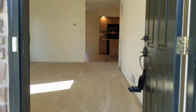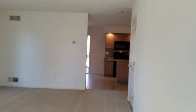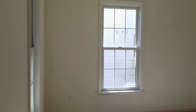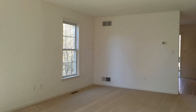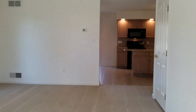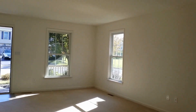As you go through the front door you are in the living room. The living room is approximately 20 by 16, with nice high ceilings and large windows. This is facing towards the front door.